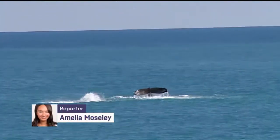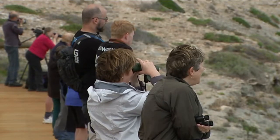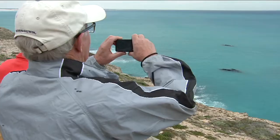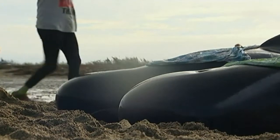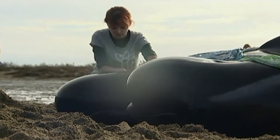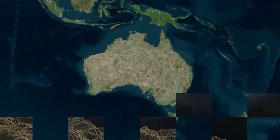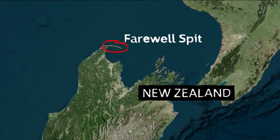They're the magnificent mammals of the deep that fascinate a lot of us mammals back on land. But if you ever see a whale this close to shore, it's a sure sign of trouble. Recently, hundreds and hundreds of pilot whales were beached in a bay called Farewell Spit at the top of the South Island of New Zealand.